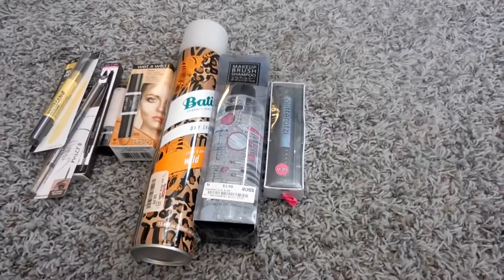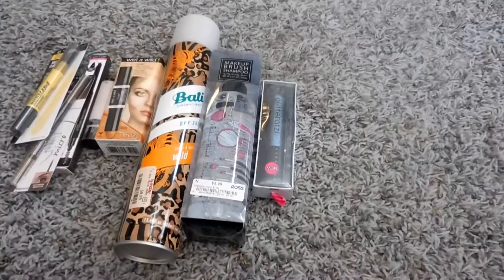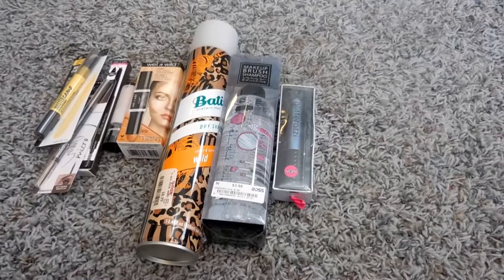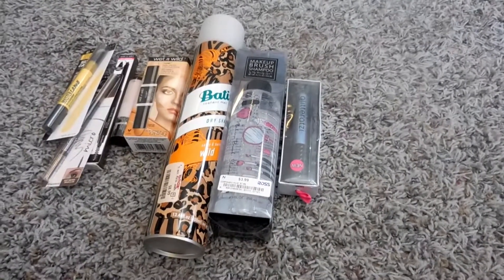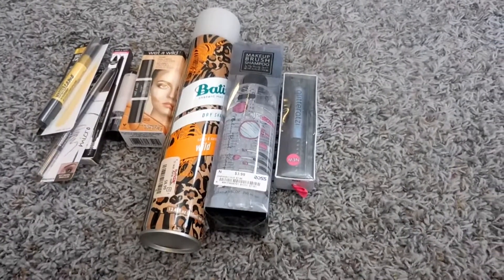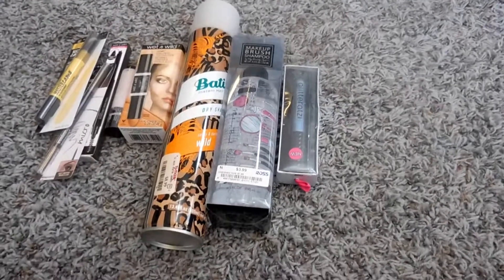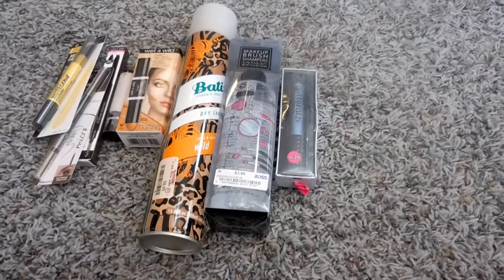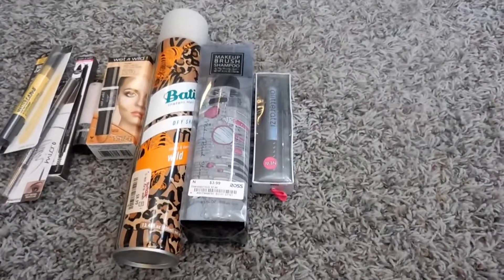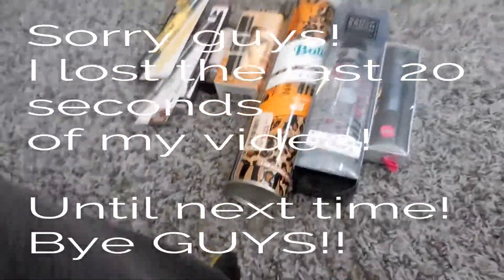I'm pretty stoked about this little haul. I will be purchasing some stuff from Ulta during the 21 Days of Beauty and also some stuff from Sephora — they have a VIB sale coming, so I'll have a couple more hauls for you in the near future. I thought I'd share this so I can start using it and tell you about it. Thanks so much for joining me today — I hope you liked this video, give me a thumbs up, and I'd love to have you subscribe to my channel!